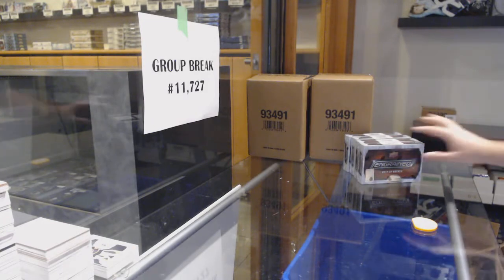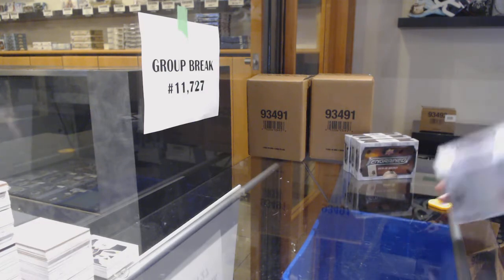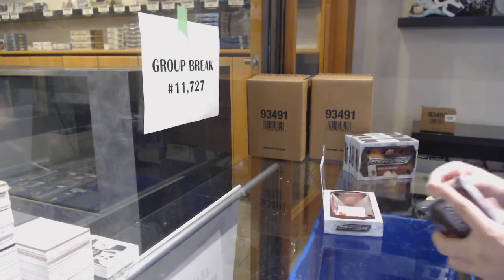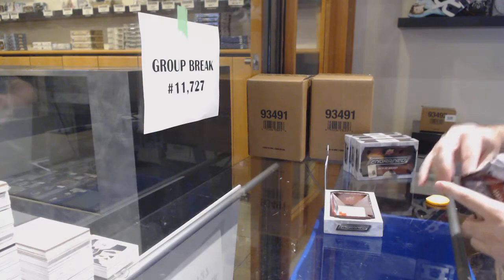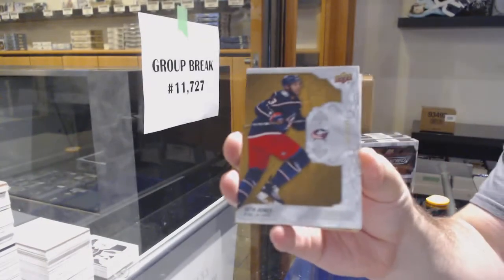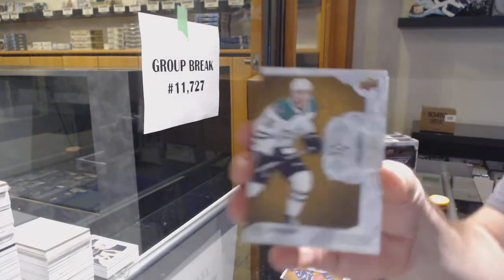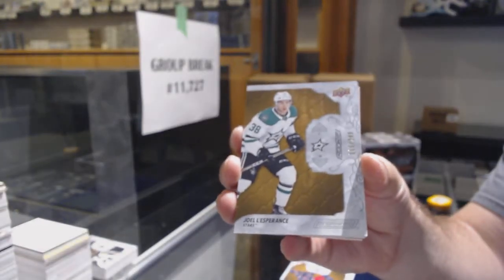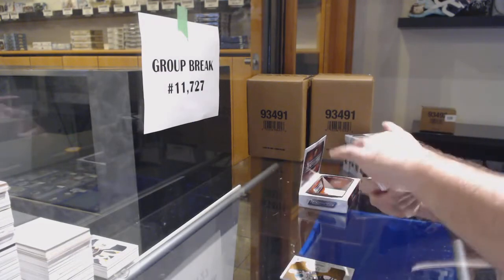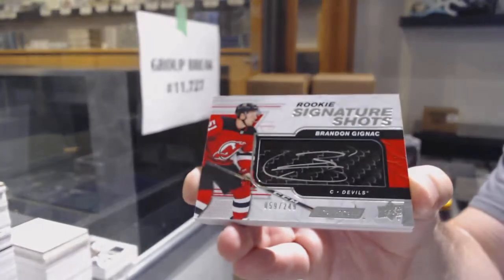Was there a reason why you put him in here? Like, why would you just wait until next year or the year after? What happens if he doesn't return? I know he's your guy because we got a nice patch out of 35 of him today. Columbus Blue Jackets Seth Jones, Dallas Stars Joel Kiviranta, and signature shots for the Devils to 249 Brandon Gignac.